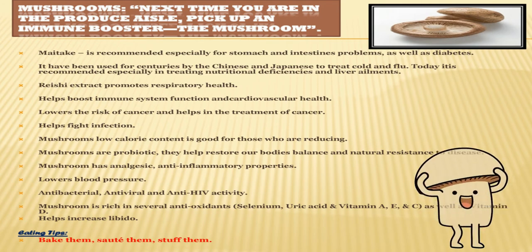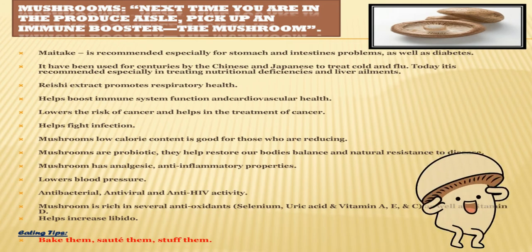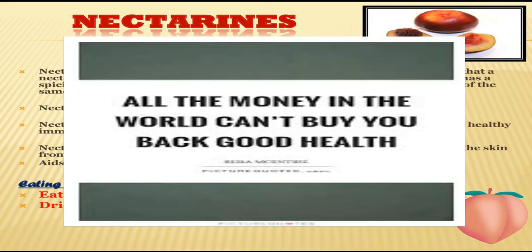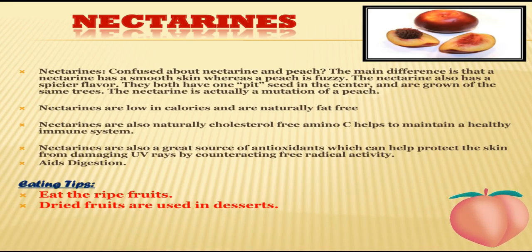Eating tips for mushrooms: bake them, sauté them, stuff them — you can eat them in any way you want. The next alphabet is N, for nectarines. This fruit really looks like a peach and I was confused about the difference. The main difference is that nectarine has a smooth skin whereas a peach is fuzzy. The nectarine also has a spicier flavor, and they both have one pit seed in the center and are grown on the same trees. The nectarine is actually a mutation of a peach.